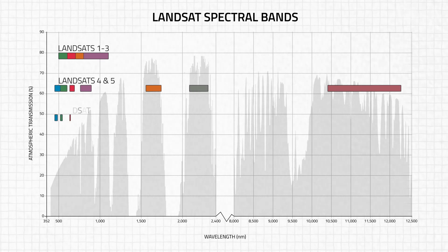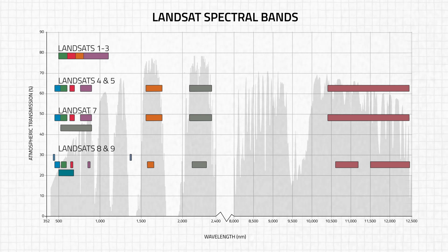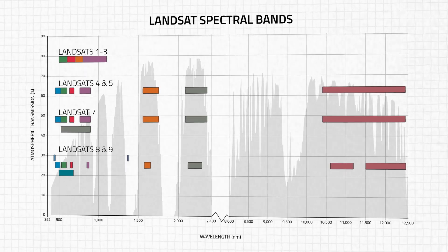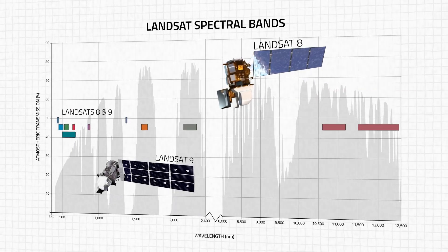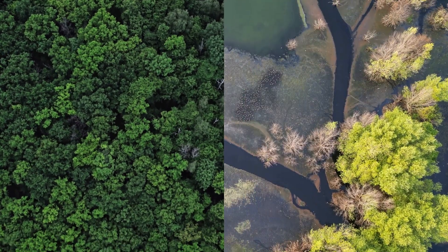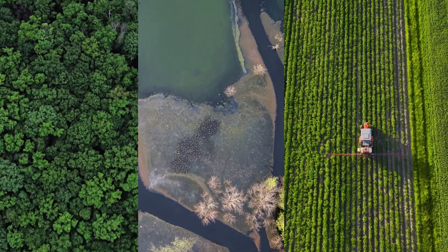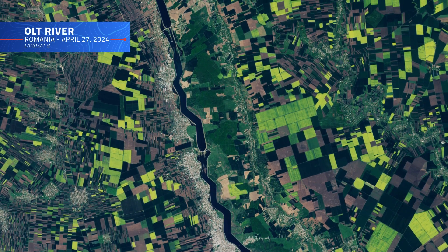Over the decades, each new generation of Landsat satellites has increased the number and variety of spectral bands its instruments can observe, enhancing our ability to monitor Earth's surface in greater depth and detail. Today, Landsats 8 and 9 orbit our planet, capturing data across 11 spectral bands that allows us to monitor vegetation health, assess water quality, map land use, and much, much more.